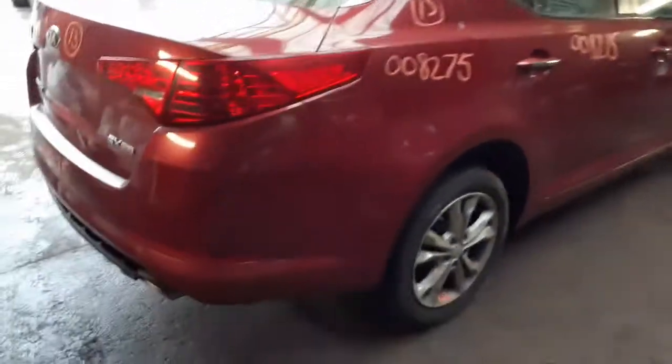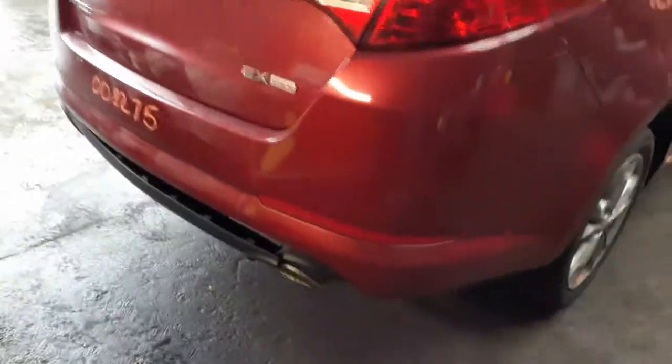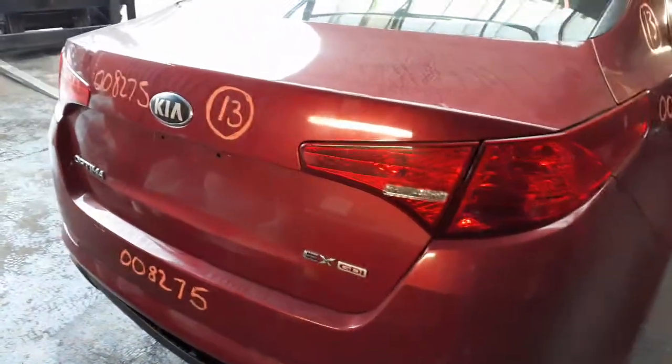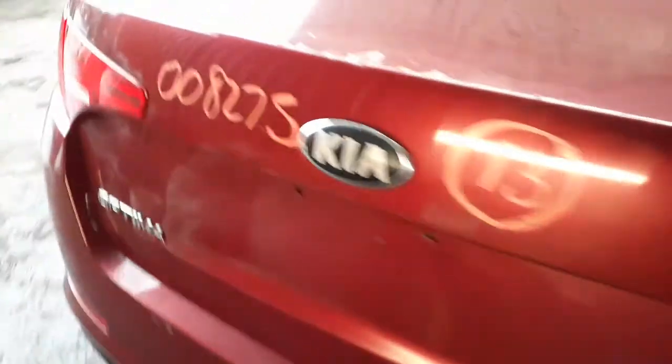You got the rear glass — heated. Rear bumper — it's got a few scratches, and the little piece there on the bottom, as you can see, is broke. You do got a deck lid, nice and clean, with a little clear peel. Both taillights are there. There's your left rear taillight.